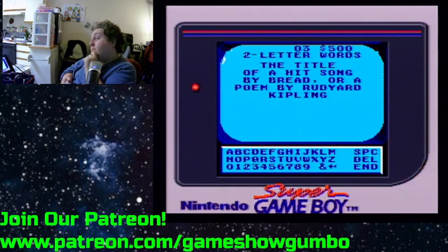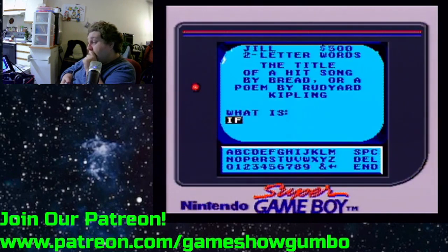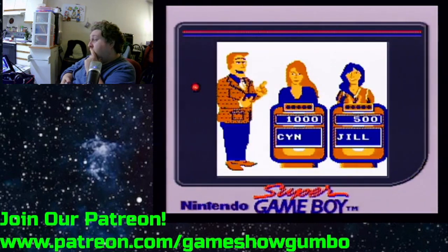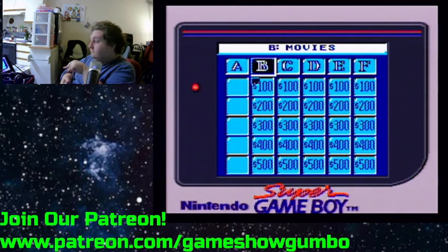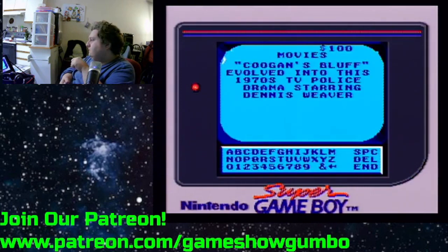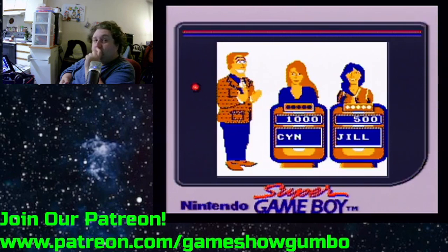I don't know the poem or the bread song. Although, we'll say the animations are a little more sedate. I don't remember the Dennis Weaver show, though.